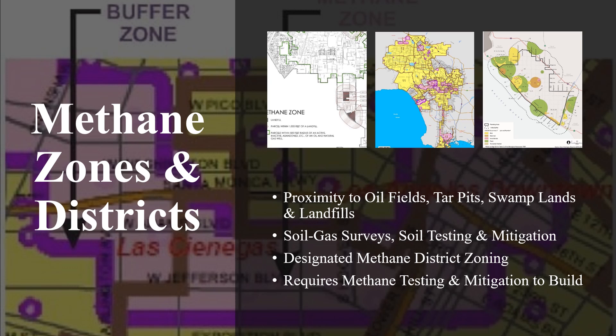For instance, Los Angeles City publishes a map of high-risk methane zones and methane buffer zones. A copy of this map can be seen and downloaded from the GeoForward website. Soil gas surveys or methane tests are a general standard when building in these zones, and site-specific methane mitigation parameters are based on the results of the methane test.